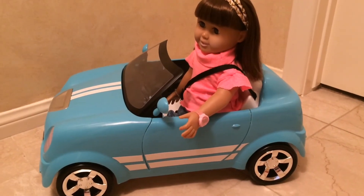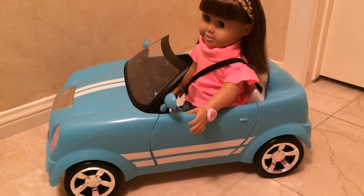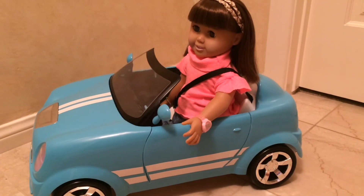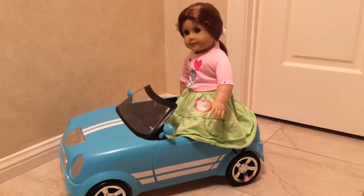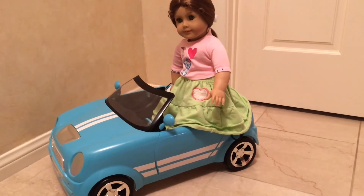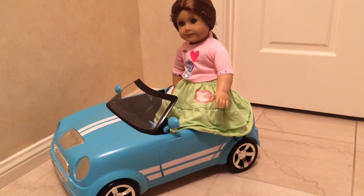Susie, my Springfield collection doll, fits very well in this car. This could mean that Our Generation dolls will also fit well. Forcing an American Girl doll into the car could loosen her limbs, but she'll still look great sitting atop her car during a parade.